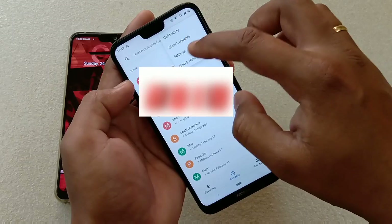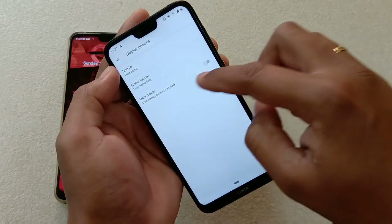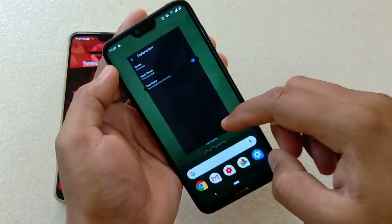Next — how to get the black theme for the dialer, which is currently white. Go to settings → display → dark theme and turn it on. That's it, very simple.